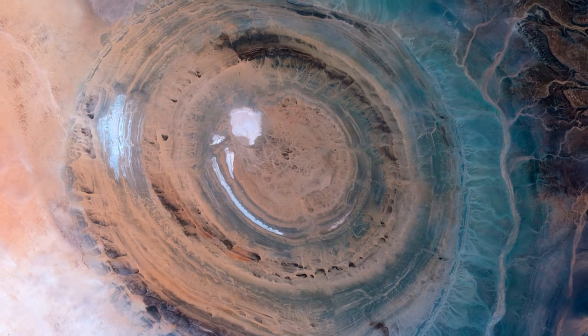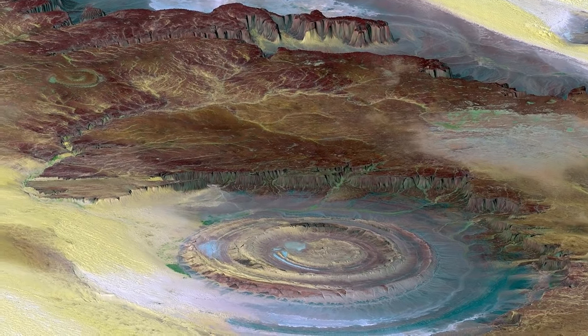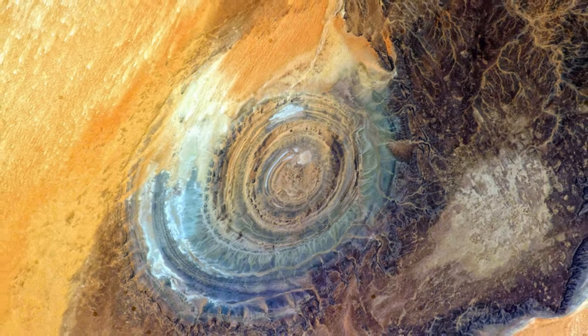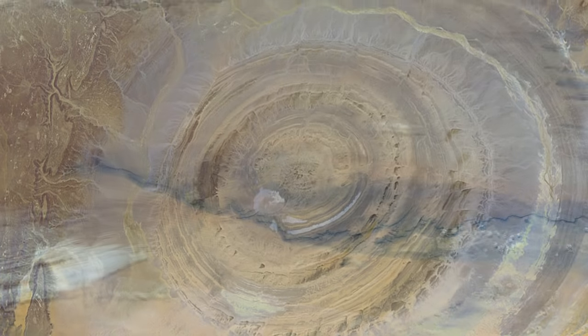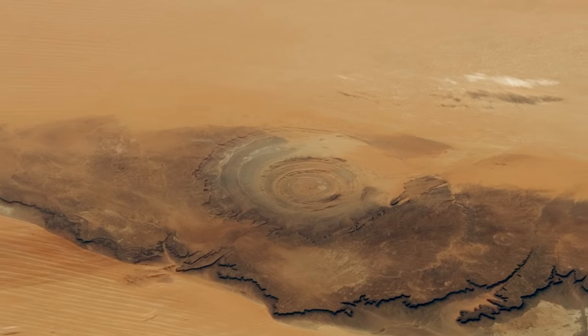There are many theories of how it formed. The first theory was that it was a site from an asteroid impact, but after further investigation they concluded that was not the reason. Although no one knows exactly how it was truly formed, geologists believe it was some type of symmetrical geological dome that formed 104 million years ago. Conspiracy theorists claim it was a settlement from a UFO at one point, or even a secret Illuminati base.